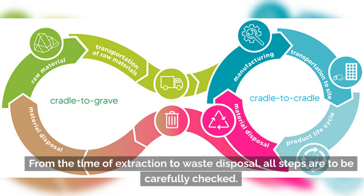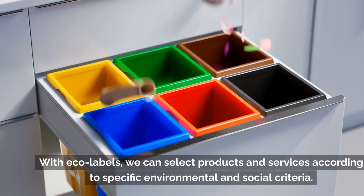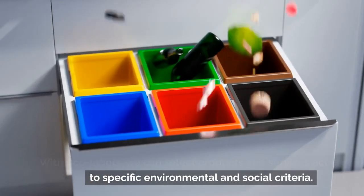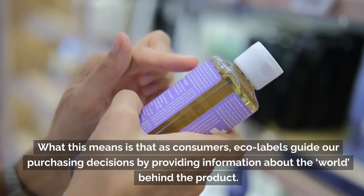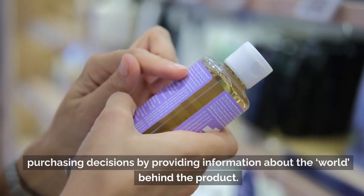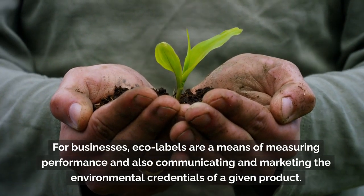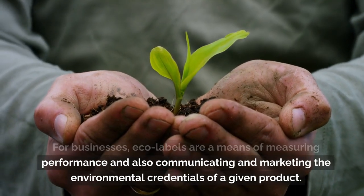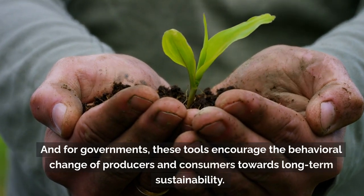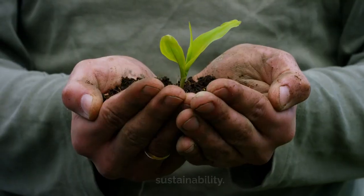Through life cycle analysis, research is conducted to obtain evidence of the effects a product can have on the environment during its lifetime — from the time of extraction to waste disposal, all steps are carefully checked. With eco-labels, we can select products and services according to specific environmental and social criteria. For consumers, eco-labels guide purchasing decisions by providing information about the world behind the product. For businesses, eco-labels measure performance and communicate environmental credentials. For governments, these tools encourage behavioral change towards long-term sustainability.